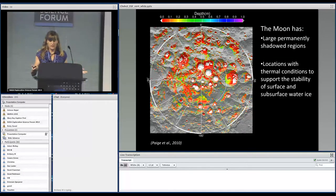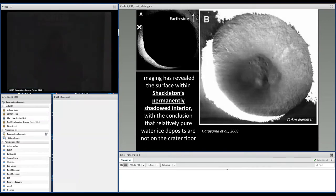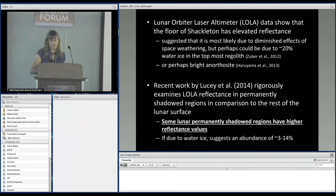The Moon also has large permanently shadowed regions and locations with thermal conditions supporting the stability of surface and subsurface ice. This figure from the Paige 2010 paper shows in white where water ice would be stable at the surface, and in color where it would be stable below the surface. An image revealing Shackleton's permanently shadowed interior near the lunar south pole shows no relatively pure water ice deposits on the crater floor — nothing comparable to what I showed for Messenger.